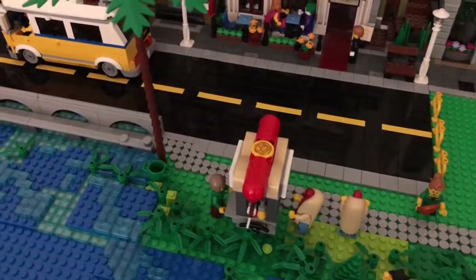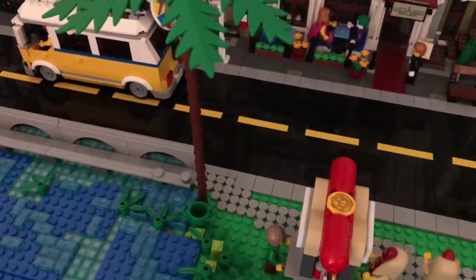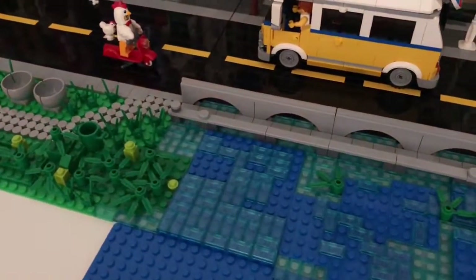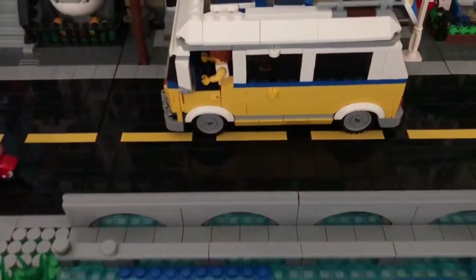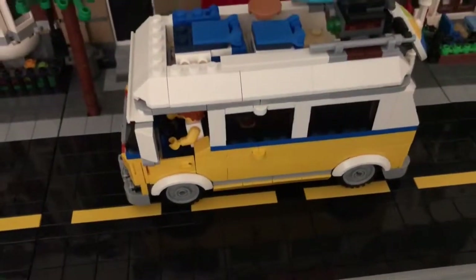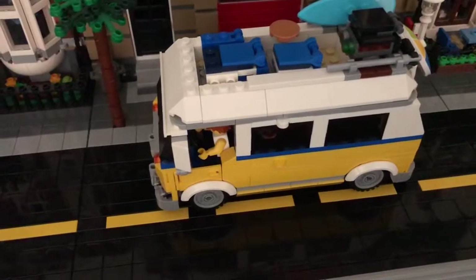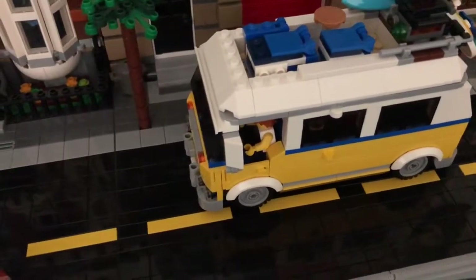Fun fact number one: those people in there actually sneaked into one of my videos. Oh, the people in the van? Yeah. Oh, how about that? Yeah, there's a nice little van. We love that particular set — my stepson built that and it just looks really cool.